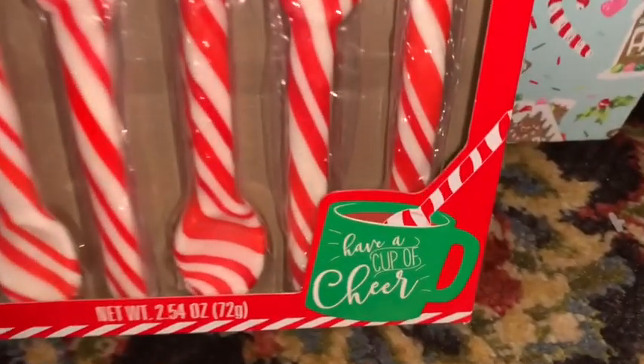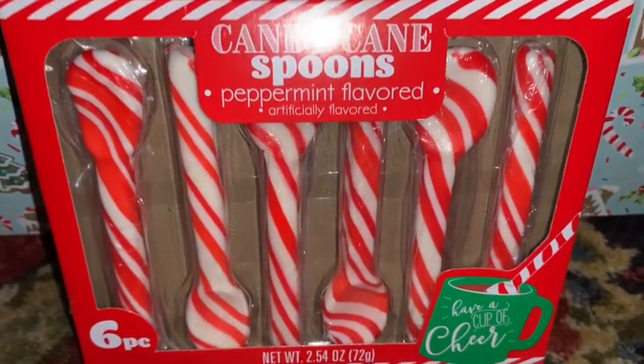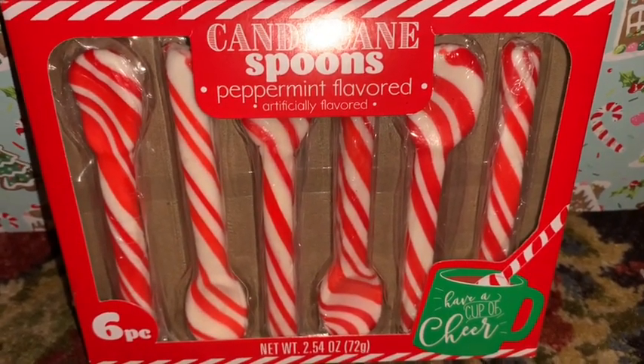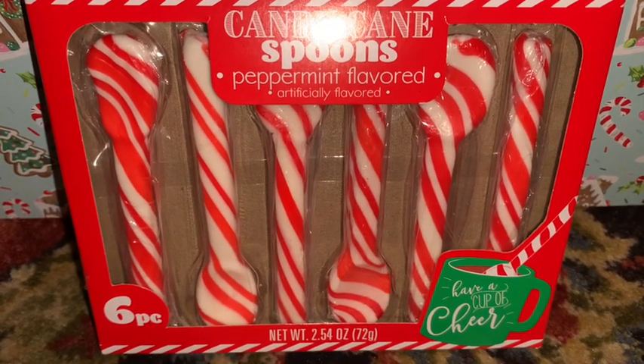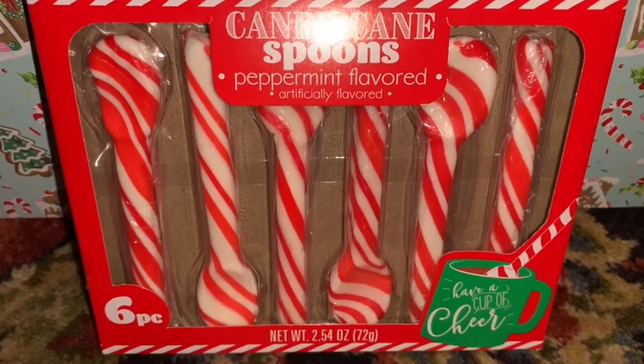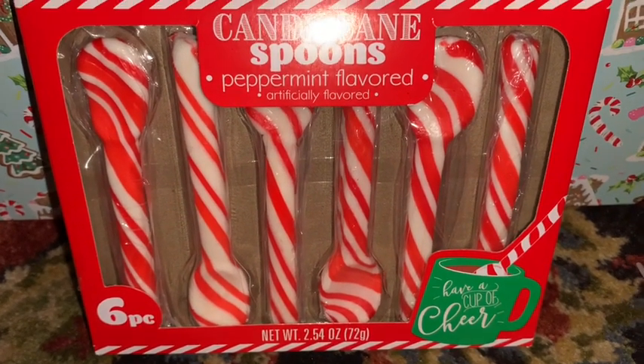I picked up these candy cane spoons from Dollar Tree. We always have a hot cocoa station in our kitchen and I thought these would be beautiful to display and very yummy to use in our hot chocolate for theme nights, movie nights, or just cuddled up in front of the fire by the Christmas tree.